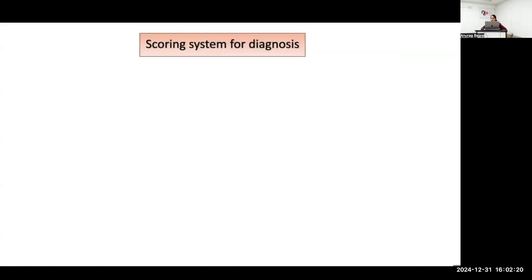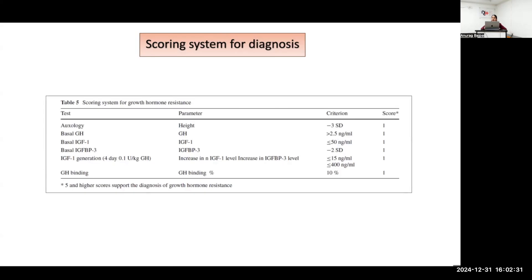Based on chronological features and IGF-1 levels, a scoring system has been provided for diagnosing Laron syndrome. It comprises auxological parameters: height SDS less than minus 3 scores 1 point; basal GH cutoff greater than 2.5; basal IGF-1 less than 50; basal IGF-BP-3 below minus 2 SDS; after the IGF generation test, IGF-1 less than 15, IGF-BP-3 less than 400, and GH bioactivity percentage just 10%. If the total score is more than 5, it is supportive for the diagnosis of Laron syndrome.